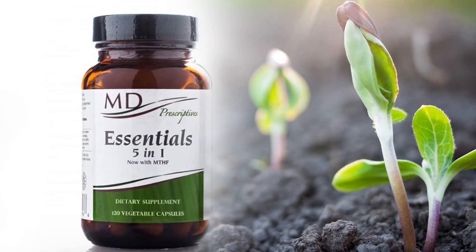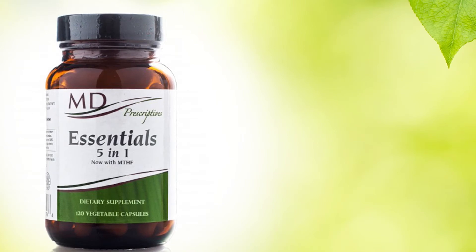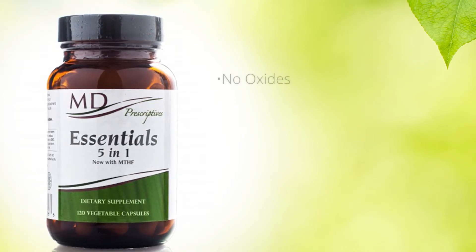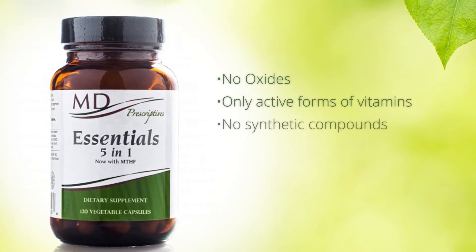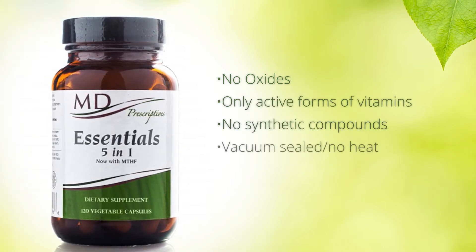Essentials 5-in-1. Unlike most vitamin mineral formulas on the shelf, we do not use any mineral oxides that damage cells, and we include active forms of B vitamins for immediate results.